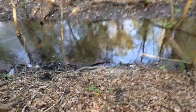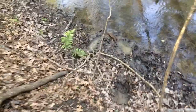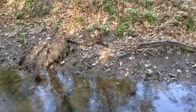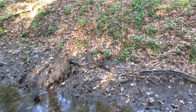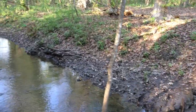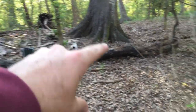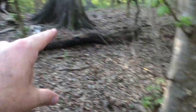We have this game trail here. If we look down over here, there's a fair amount on the other side of the bank — a lot of deer tracks, raccoon tracks, a lot of medium and large mammal tracks. And if we look at this area here, this is a pretty clear game trail right along this section.